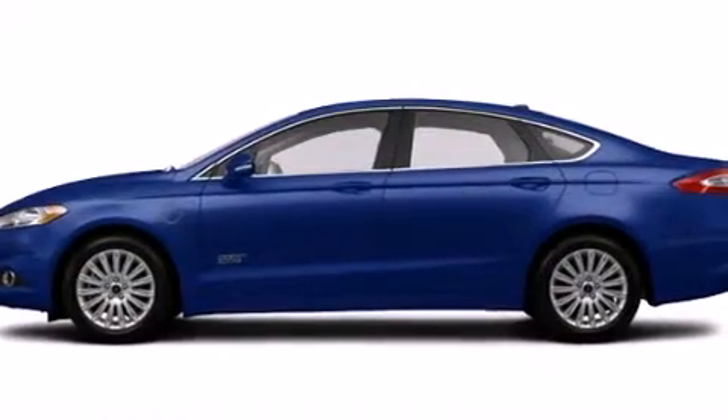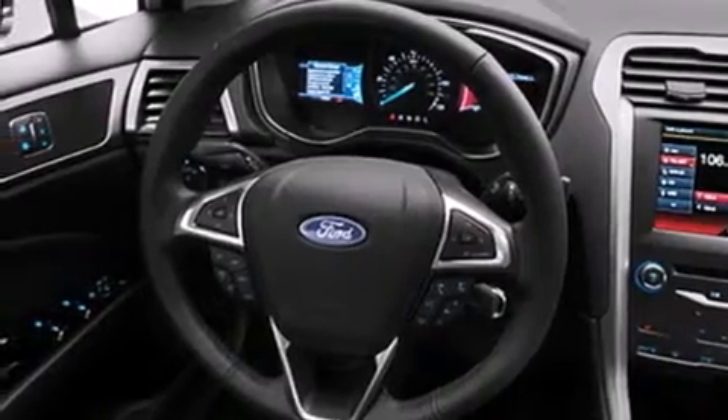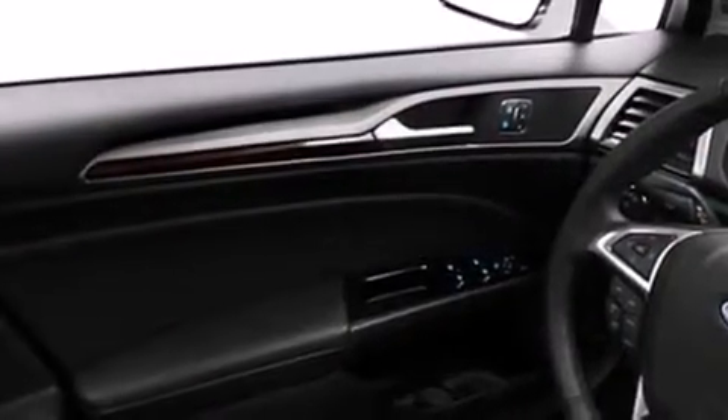Its top features include heated seats, commercial-free satellite radio, and traction control and stability control systems.